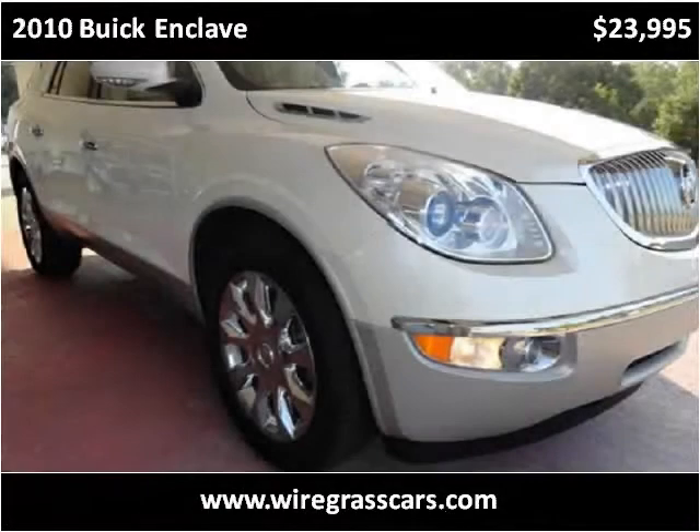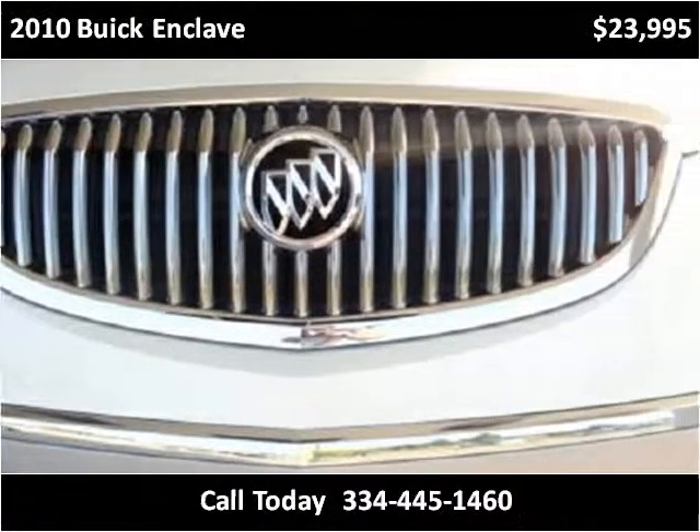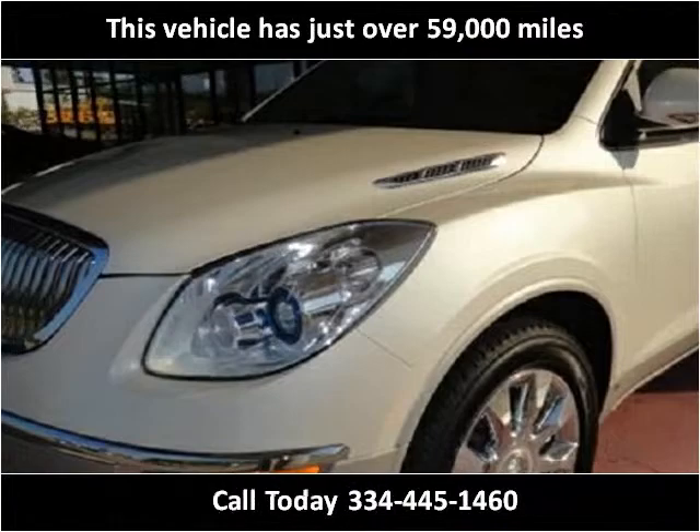This 2010 Buick Enclave is available from Moats Auto Exchange. This vehicle has just over 59,000 miles.